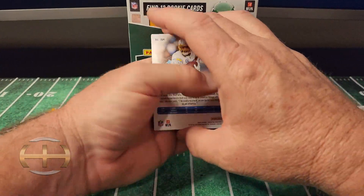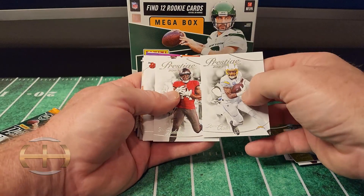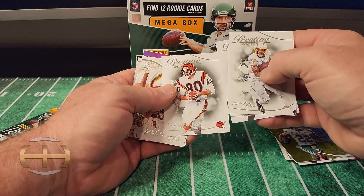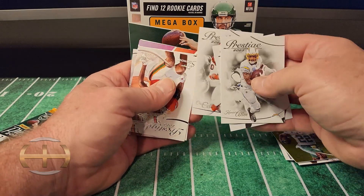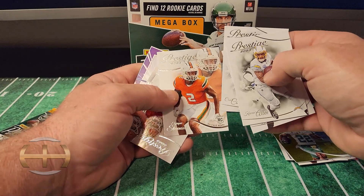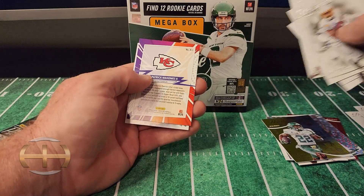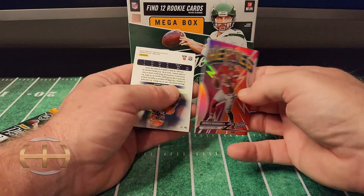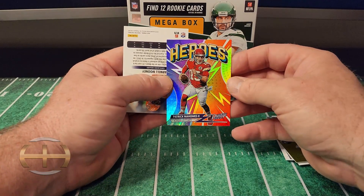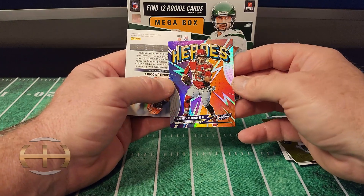Had some pretty good luck with these megas. Let's see if we can keep that going. A lot of good stuff out of here, a couple case hits. I pulled a drip in one of my last videos if you want to take a look at that. Keenan Allen, Chris Godwin, Chris Collinsworth, Tyreke Stevenson, and Eric Gray. We've got a Heroes Patrick Mahomes — those are kind of cool inserts. I've seen quite a few of those; that's the first one I think I actually pulled. Kind of cool.